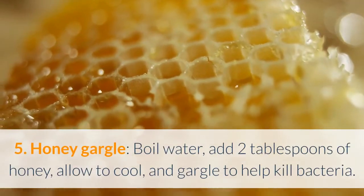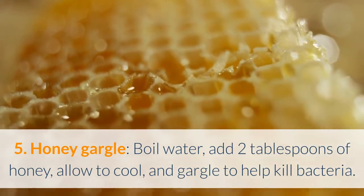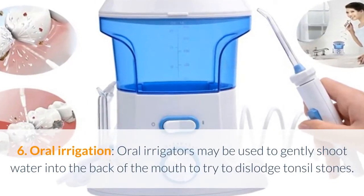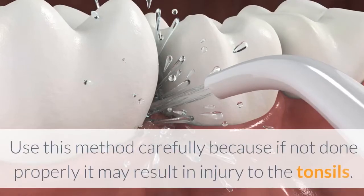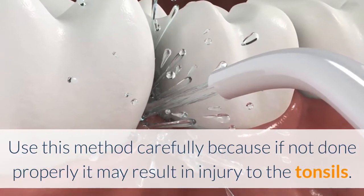5. Honey gargle — boil water, add 2 tablespoons of honey, allow to cool, and gargle to help kill bacteria. 6. Oral irrigation — oral irrigators may be used to gently shoot water into the back of the mouth to try to dislodge tonsil stones. Use this method carefully because if not done properly it may result in injury to the tonsils.